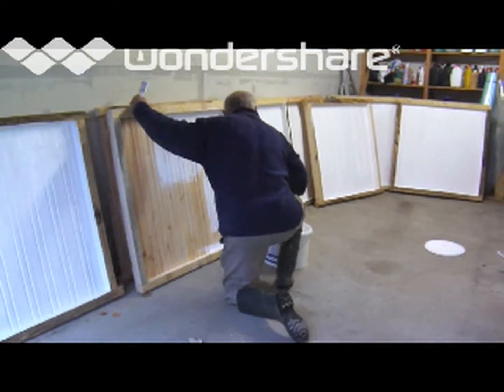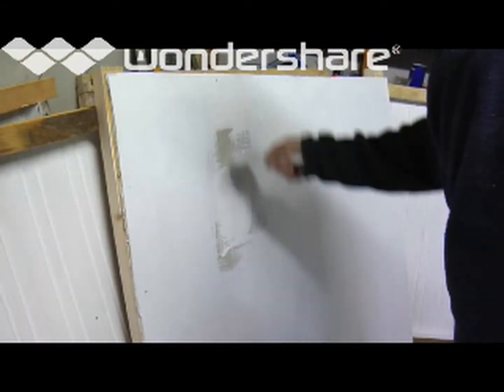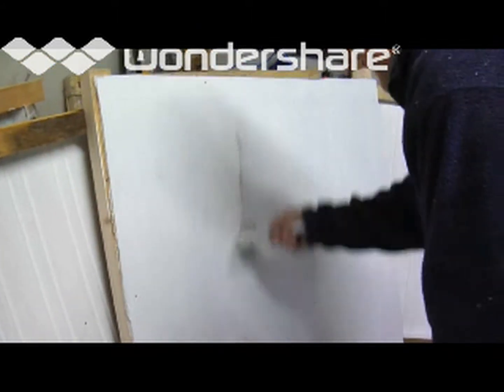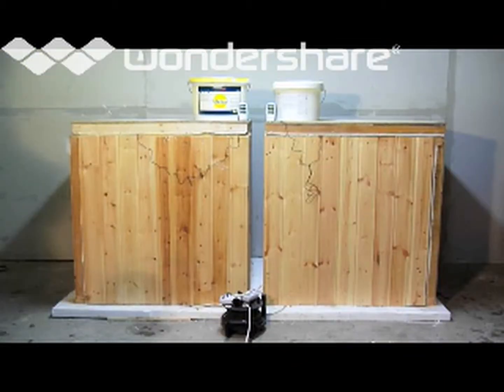In this simple demonstration, two identical boxes were painted — one with ThermoShield and the other with common paint. Both boxes were outfitted with two identical heat sources.